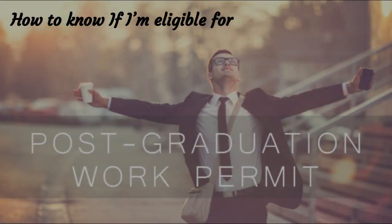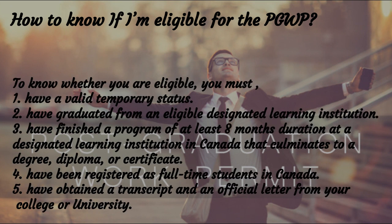How to know if you are eligible for the PGWP? To be eligible, you must have a valid temporary status, have graduated from an eligible Designated Learning Institution, have finished a program of at least 8 months duration at a Designated Learning Institution in Canada that culminates in a degree, diploma, or certificate, have been registered as a full-time student in Canada, and have obtained a transcript and an official letter from your college or university.